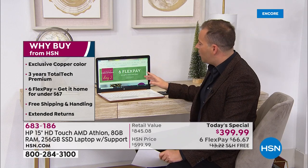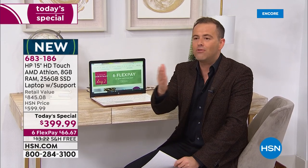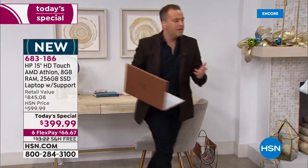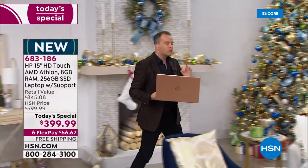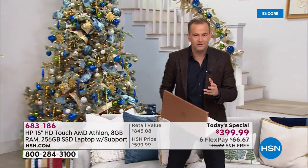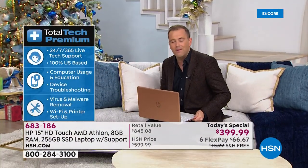This is a laptop that's going to perform for work or for play. Maybe you're on the go, maybe you're traveling, maybe you want to escape to the living room or bedroom. This is 4.3 pounds. This also comes with three years of premium technical support — 24 hours a day, seven days a week, USA-based. You can call them and they'll answer.